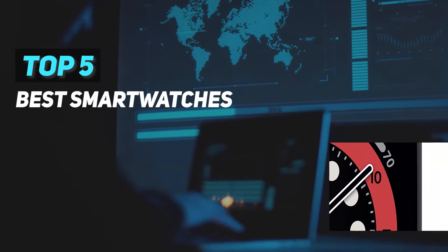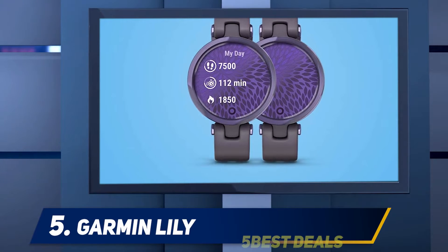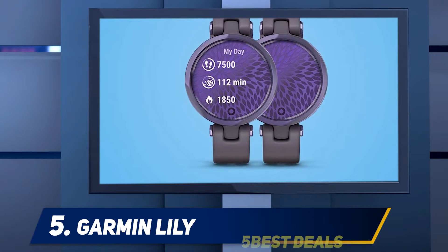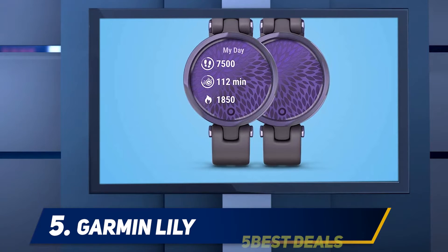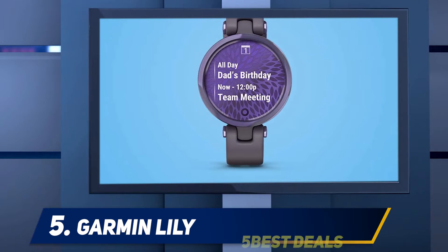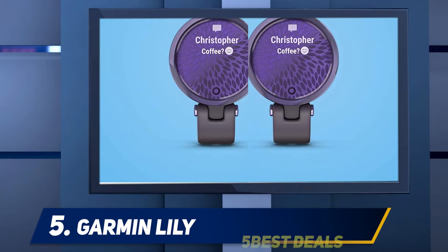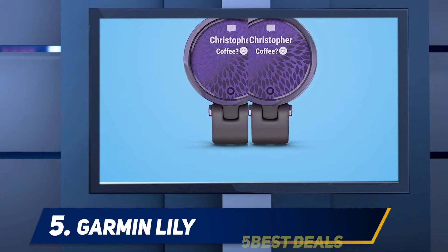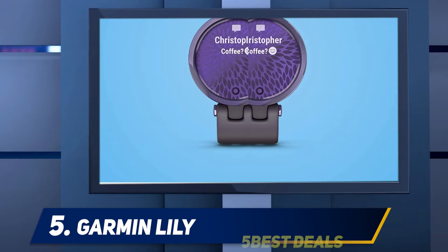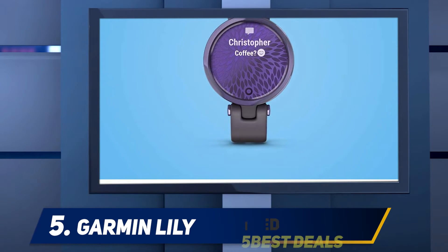Here we present the top five best smartwatches, starting at number five: the Garmin Lily. Garmin's Lily smartwatch is a great-looking option for women or those with smaller wrists. Its one-inch face resembles the Vívomove's with metallic colored dials and metal bezels, but it lacks the physical watch hands that the Vívomove has. The case isn't metal all the way around like on the Vívomove, so aside from the bezel you'll have a colored fiber-reinforced polymer case.